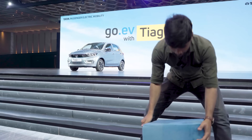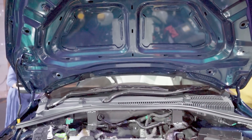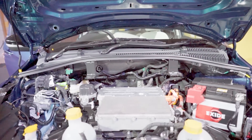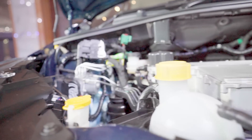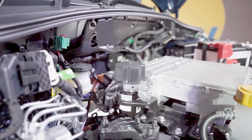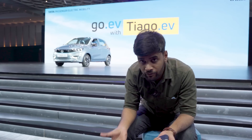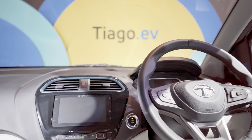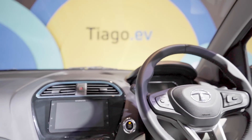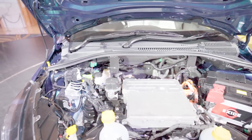There are two drivetrains in the Tiago EV. The first has a 19.2 kWh battery pack with a motor producing 110 Nm of peak torque, enabling 0 to 60 in 6.6 seconds. The second is a larger drivetrain with a 55 kW motor producing 114 Nm of torque and a bigger 24 kWh battery pack, covering 0 to 60 in 5.7 seconds. The MIDC-certified range is about 315 km, with a realistic range of around 280 km; in more spirited conditions, you can expect around 250 km or even 200 km.